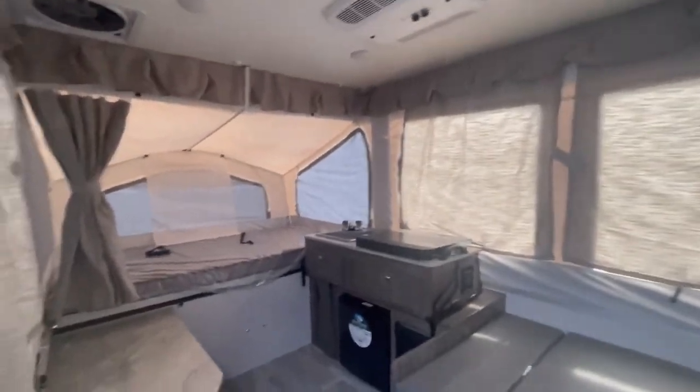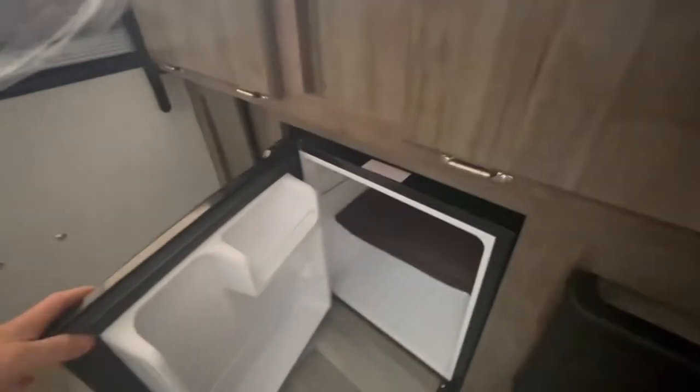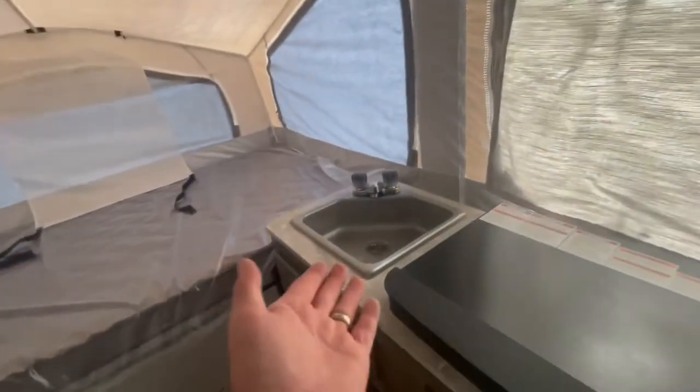Inside we've got a three-burner propane stove, a two-way or three-way — perhaps a gas and electric — refrigerator, a nice sink, and another bed area for the kids.